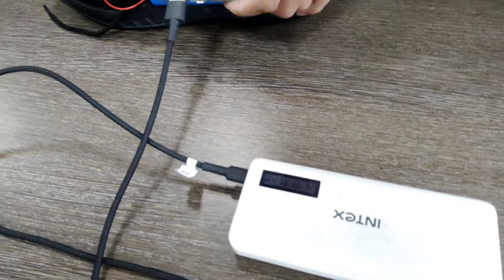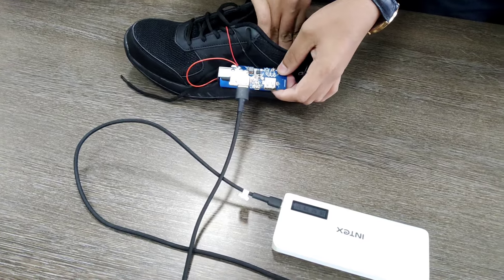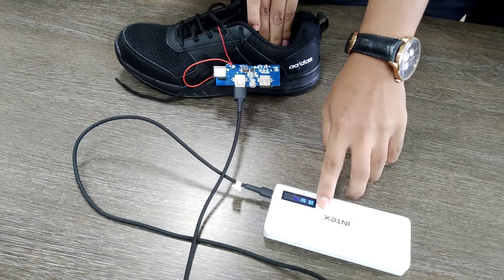The force exerted by the legs inside the shoe is translated into mechanical energy and transported to the internal parts, which generates piezoelectric currents. Every mechanical vibration generates electricity via piezoelectricity.